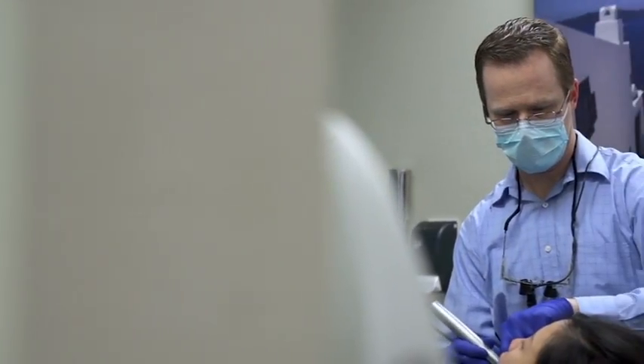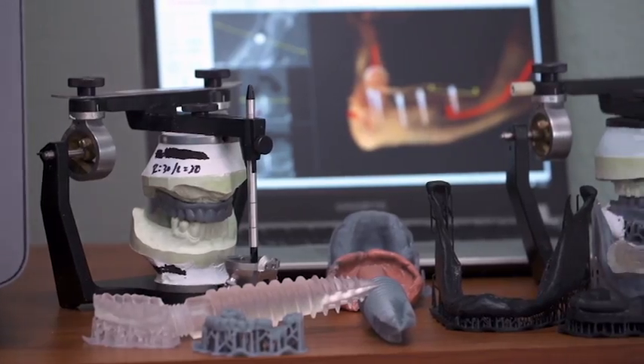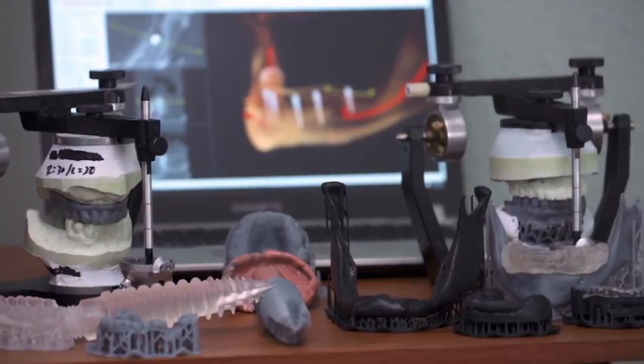The possibilities of 3D printing in dentistry are limitless. In dentistry right now, digital technology is really exciting. Gone are the days of the old-fashioned gooey, messy impression. Having a 3D printer in my practice has literally changed everything I do.